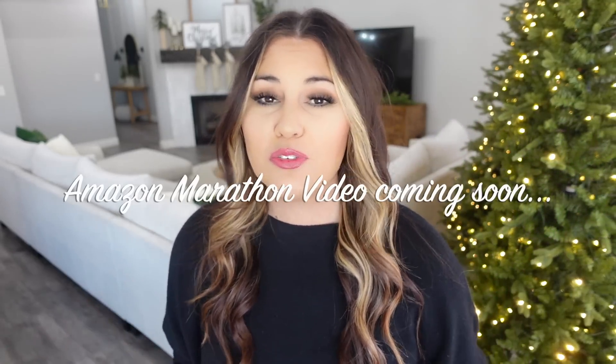Quick heads up: at the end of this month I'm posting an Amazon marathon video. If you're in the mood for Christmas shopping, I'll put a ton of my best-selling products all in one place with as many links as possible, plus one link to my Amazon storefront so you can do all your shopping from there. Definitely be on the lookout for that video.